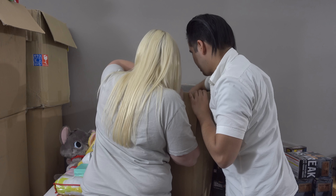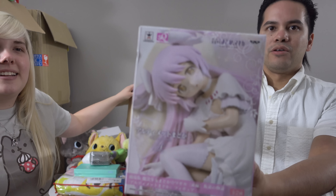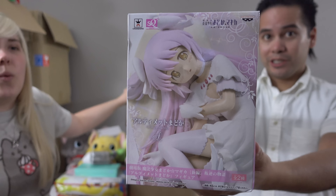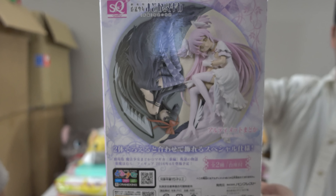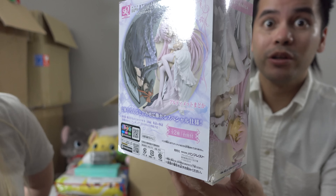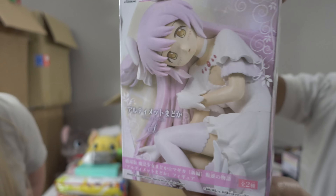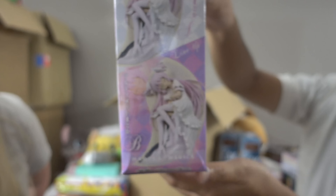Got here more anime figures — we have Ultimate Madoka, the magical girl. Look, check that out. Supposed to go in a set with Homura. Pretty sick, right? Hopefully you've watched the movie by now — good, spoilers. Very cool looking, check out that nice detail.